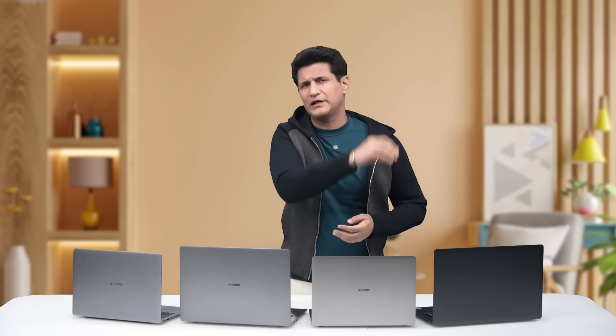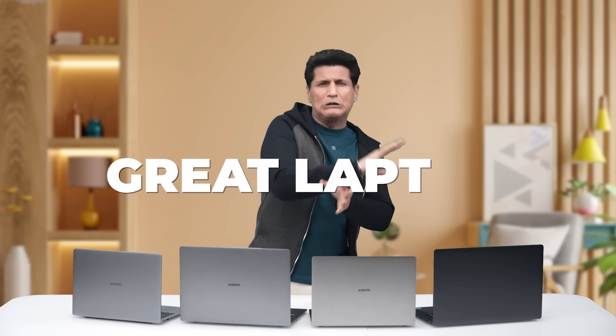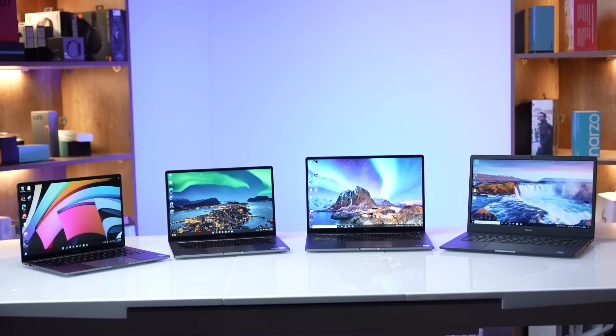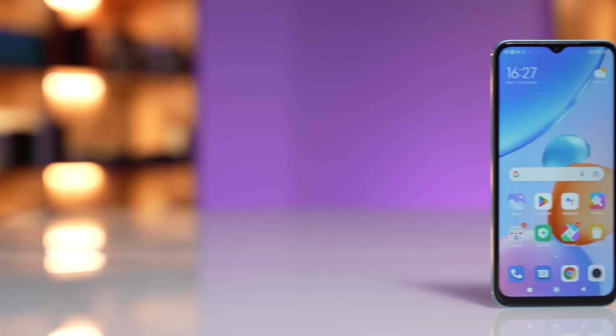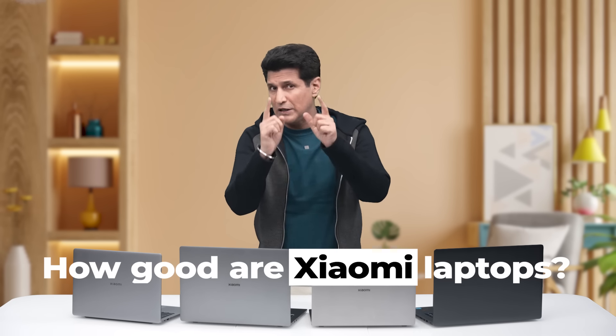I always think that laptops are unsung heroes in the world of technology. Think about what we do on the laptop — we have our work machines, our entertainment center, our video conferencing device, our work from home saviour. They do it all, but we don't give them so much credit. We all need a great, no-compromised laptop at the lowest price. People know that Xiaomi makes great phones, but does that greatness translate to laptops as well? Let's find out.